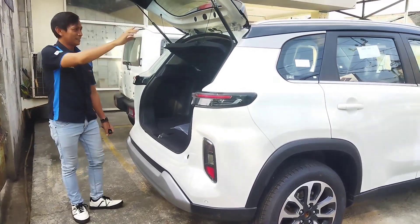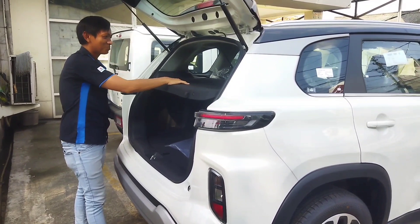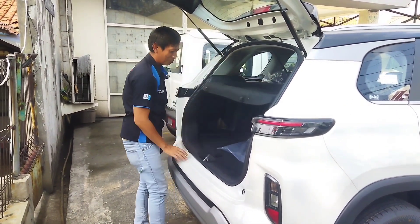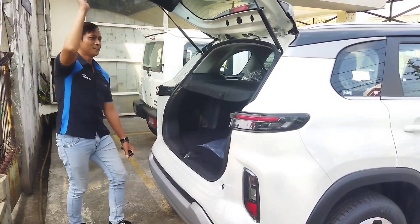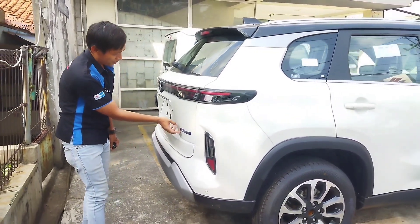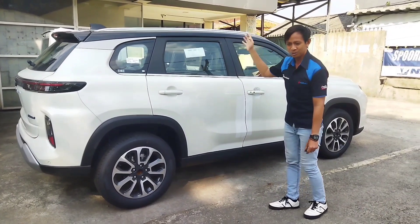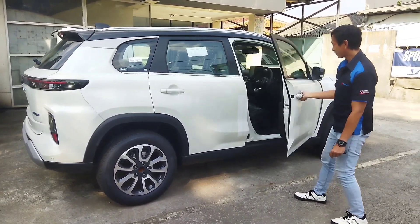Bagian belakang ada tempat untuk menyimpan barang bawaan. Bangku tengah ada headrest tiga buah. Sabuk pengaman berada di posisi bawah sebelah sini. Ada emblem bertuliskan Hybrid, karena Grand Vitara ini sudah SHVS — Smart Hybrid Vehicle by Suzuki — dengan mesin terbaru K15C.